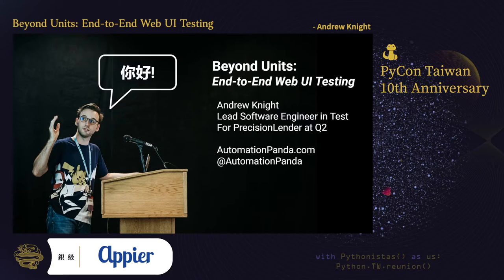I'm a Pythonista who loves testing. Currently, I'm the lead software engineer in test for Precision Lender at Q2, and I live in the beautiful United States of America. I'm writing a book entitled The Way to Test Software with Manning Publications. Be sure to read my blog and follow me on Twitter at Automation Panda.